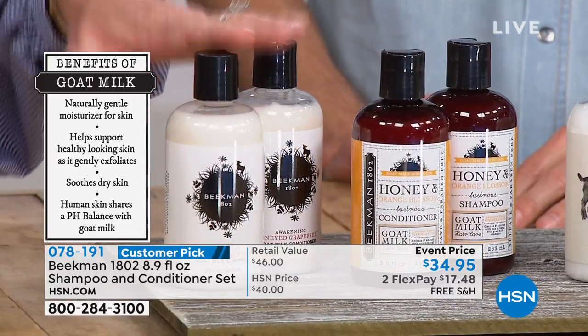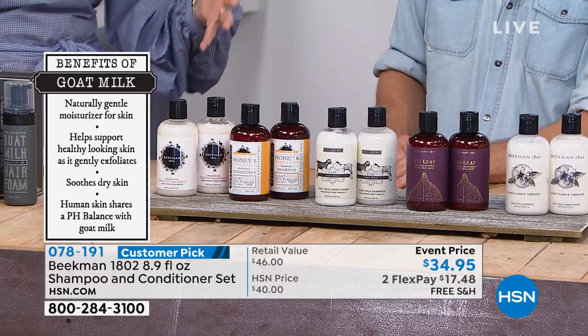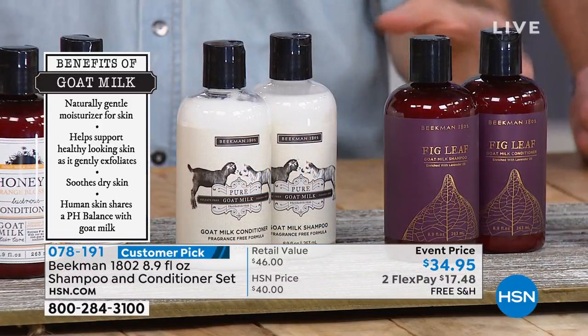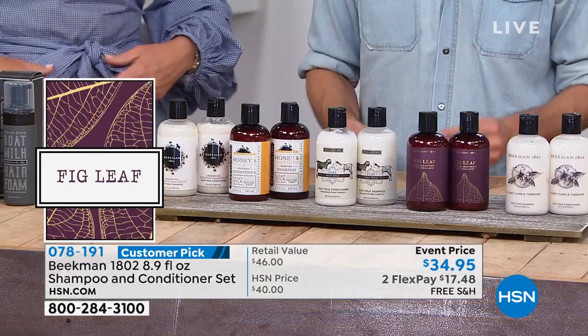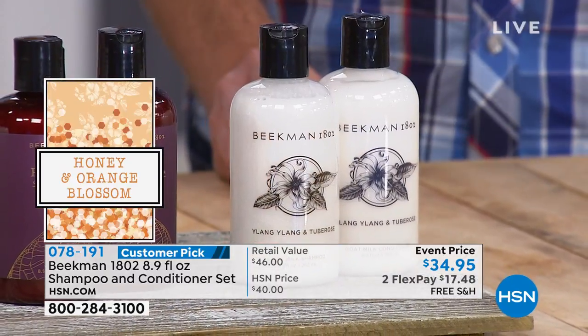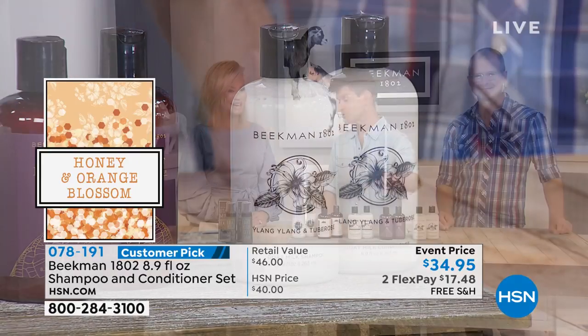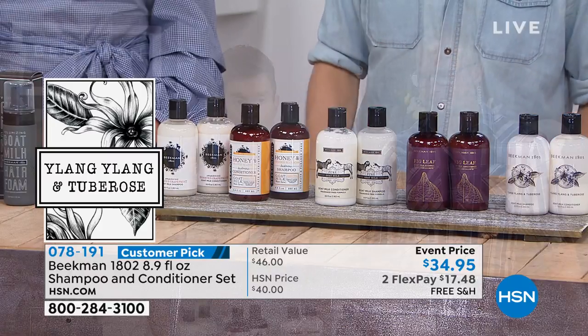It's a shampoo and conditioner set, available on two credit card payments. Secure this also with AutoShip. Just read some of the reviews — women were crazy over the shampoo because their hair has never felt so clean. People always start usually with a goat milk bar of soap; that's the entry door to Beekman. You notice the difference your very first use. And then the next time we're here, you're becoming Beekman head to toe. That's the goat milk difference because skin cells cover every square centimeter of your body, and goat milk is amazing for your skin.